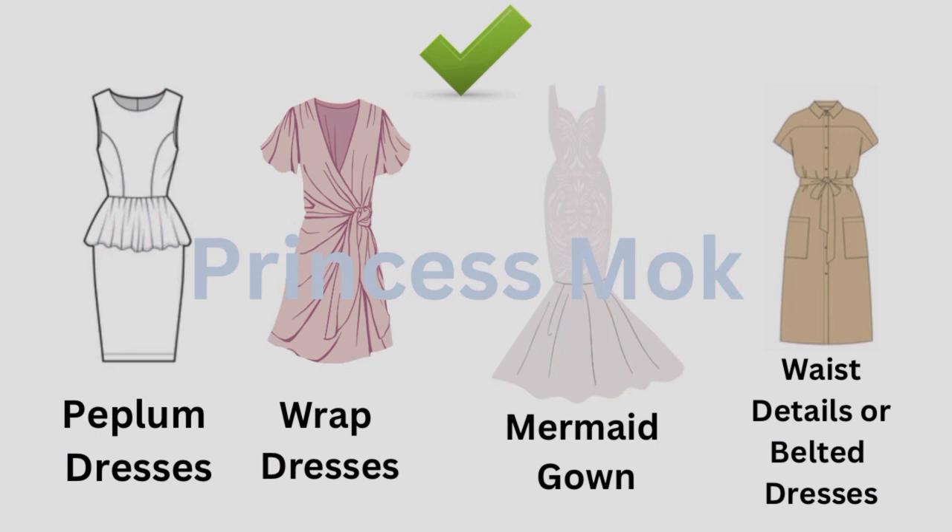What are the best dresses if you have an hourglass figure? You should wear bodycon dresses, wrap dresses, mermaid gowns, or waist details or belted dresses. They are perfect for your body type.